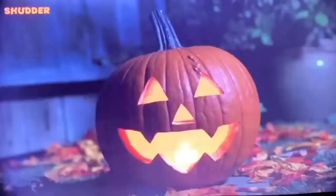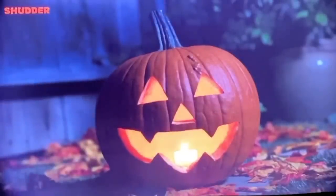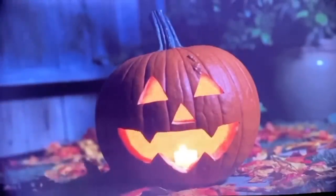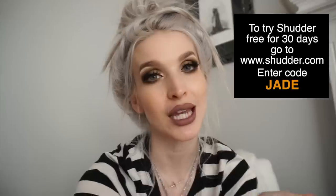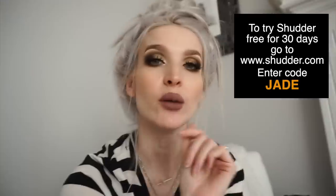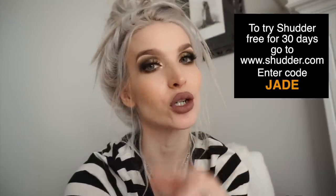You can stream unlimited spooky content from Android, iOS, Amazon Fire TV, Google Chromecast, Xbox One — I personally stream it from my Apple TV and love the interface. My personal favorite thing about Shutter right now, and all year round, is the Ghoul Log — instead of a yule log, it's a jack-o-lantern with a flame in there. The return of the Ghoul Log has a really spooky setting. It's basically Halloween all year round. Try it free for 30 days at www.shutter.com, promo code jade.